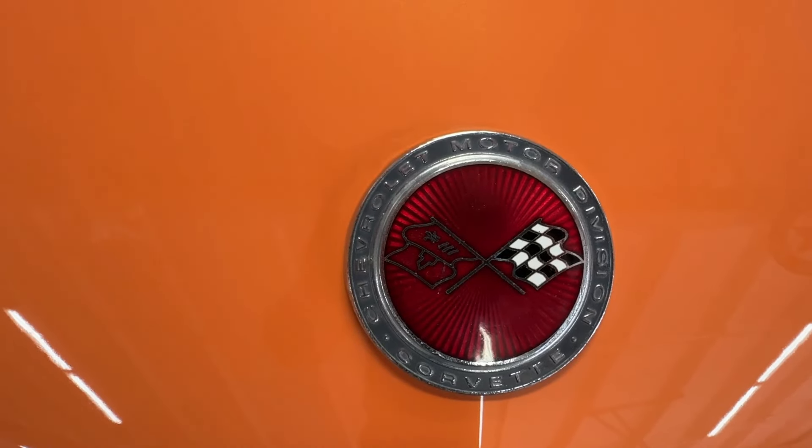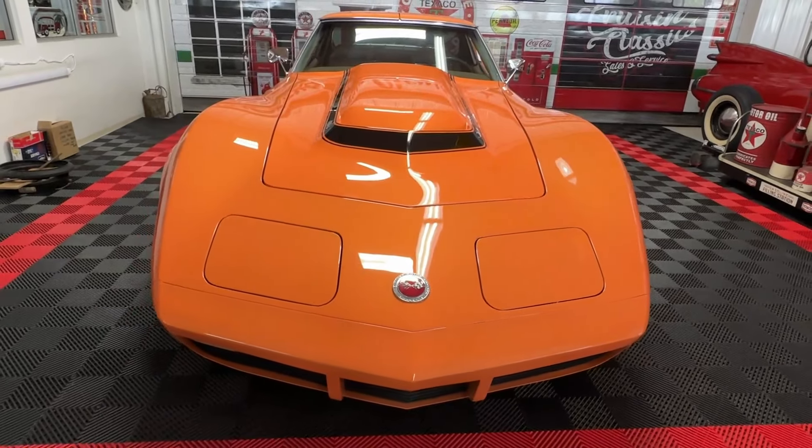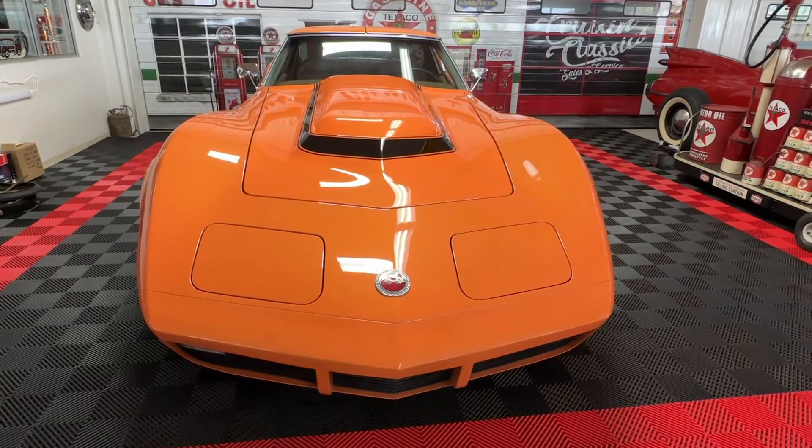These do come with pop-up headlights, and the headlights do turn on, but in this car they do not pop up. That is a repair the next owner would need to make to get those headlights functioning correctly again.